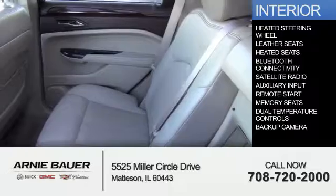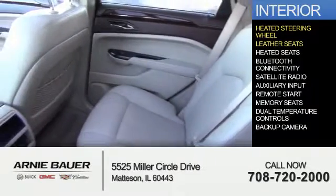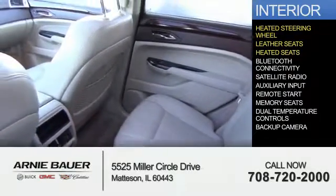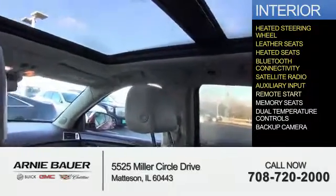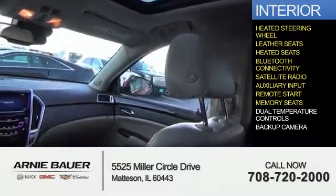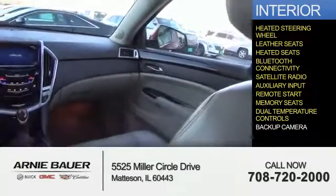Inside you'll find a heated steering wheel, leather seats, heated seats, Bluetooth connectivity, satellite radio, an auxiliary input, remote start, memory seats, dual temperature controls, and a backup camera.